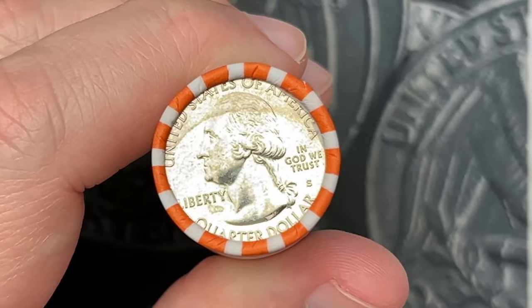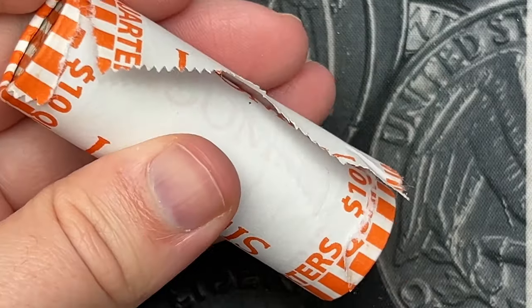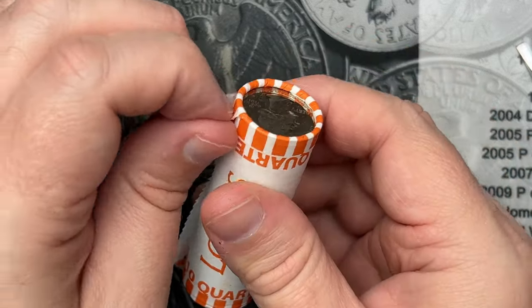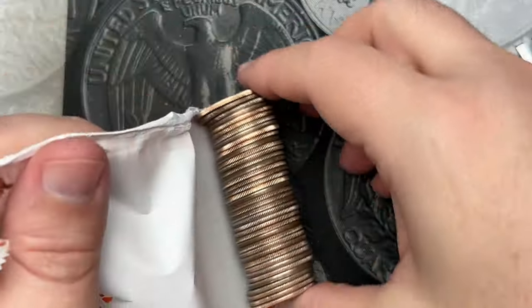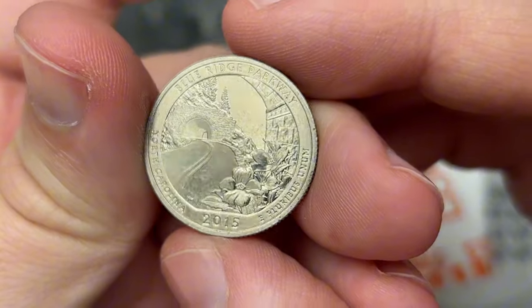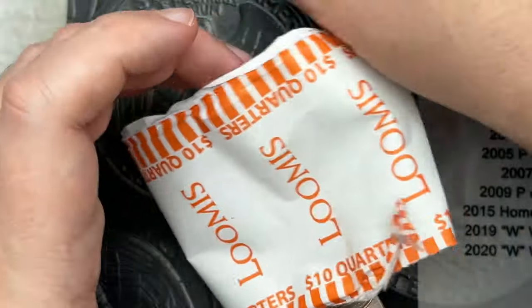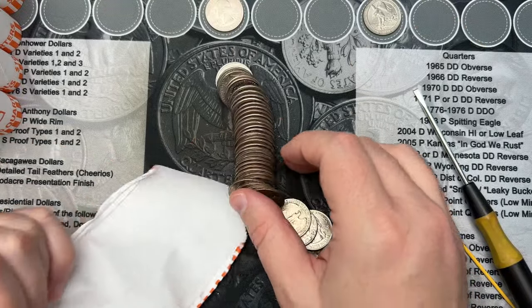Second roll — we're going to open up this San Francisco ender. Let's crack into this and take a look at which date this one is. Here we go — it's a 2015 Blue Ridge Parkway. I don't know if I've come across the Blue Ridge Parkway San Francisco business strike coins yet. That is cool!